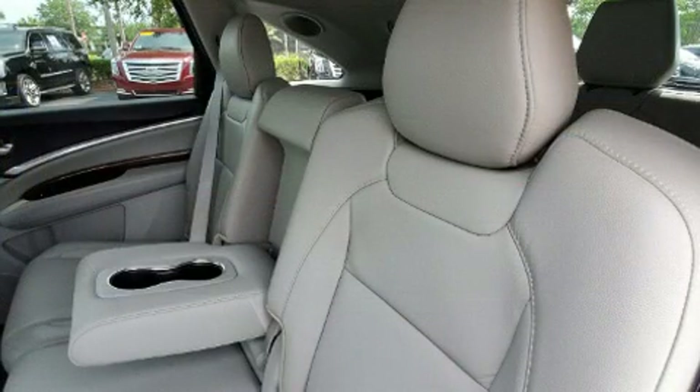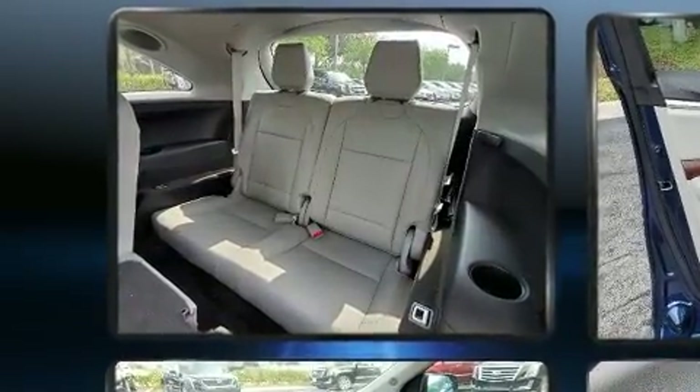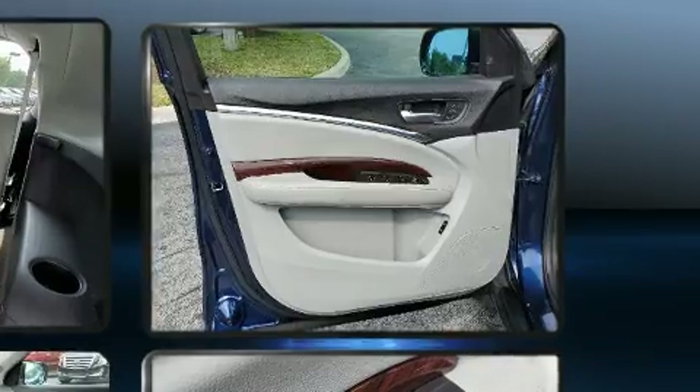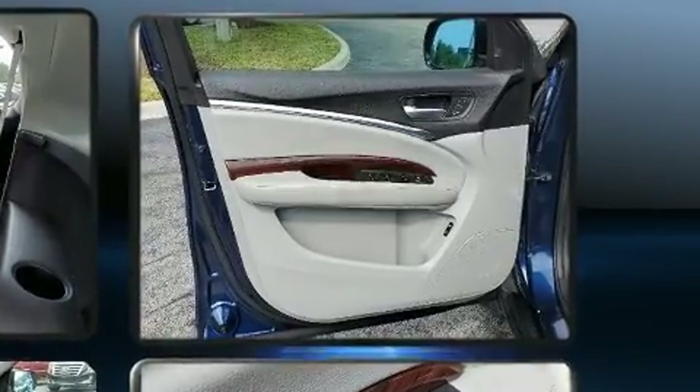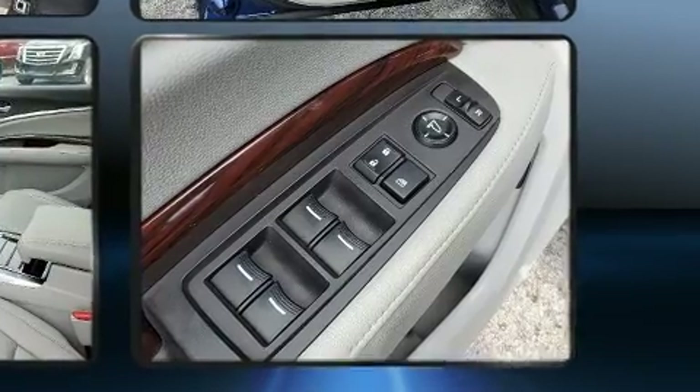Acura ensures the safety and security of its passengers with equipment such as traction control, anti-whiplash front head restraint, and four-wheel disc brakes with ABS. Brake Assist technology provides extra pressure when applying the brakes.